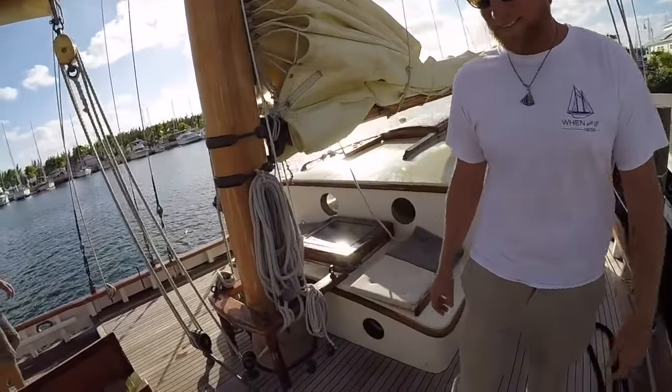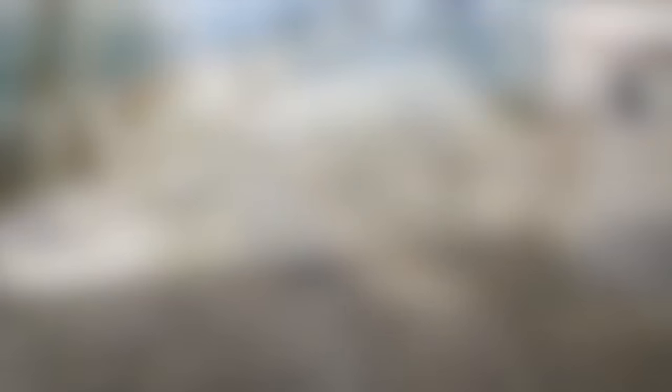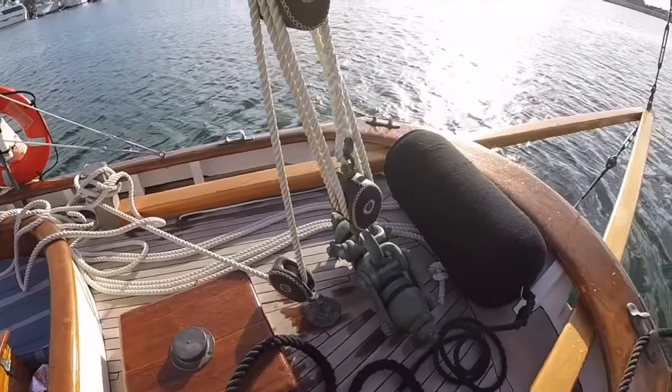The decks are just gorgeous. Did you have to redo the teak deck? Yes, this is all new deck — we rebuilt the whole back end of the boat.